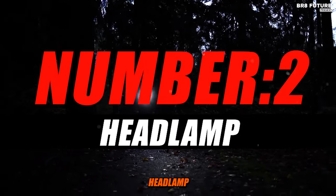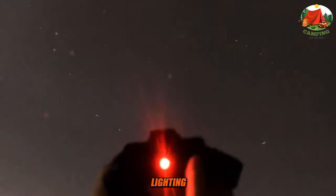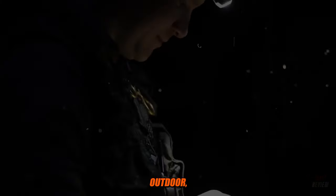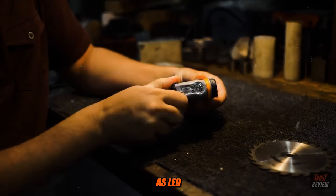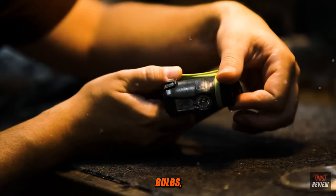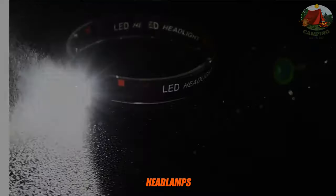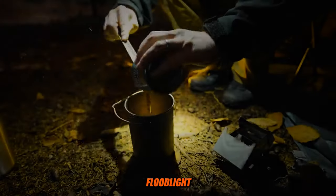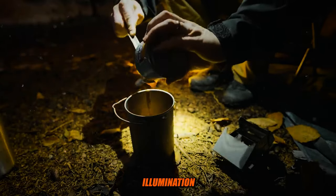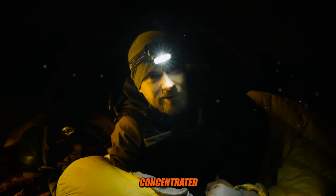Number 2: Headlamp. A headlamp is a portable lighting device that you wear on your head, typically secured with an adjustable strap or headband. It's a versatile and hands-free lighting solution commonly used in a variety of outdoor, recreational, and work settings. Headlamps are equipped with one or more light sources such as LED light-emitting diode bulbs, incandescent bulbs, or more advanced lighting technologies like rechargeable LED modules. Many headlamps feature an adjustable beam, allowing you to switch between floodlight wide even illumination and spotlight narrow concentrated beam modes.